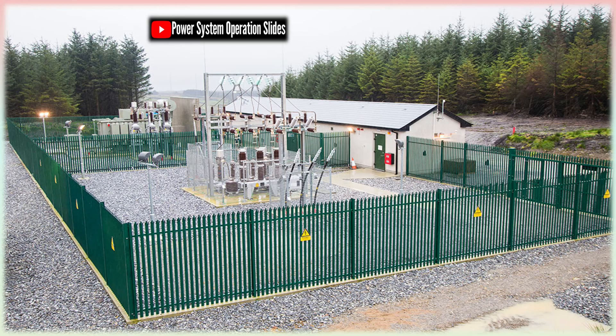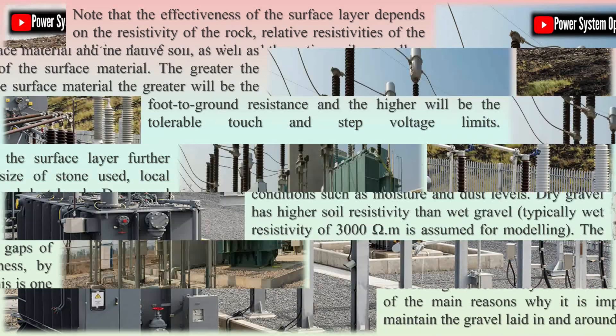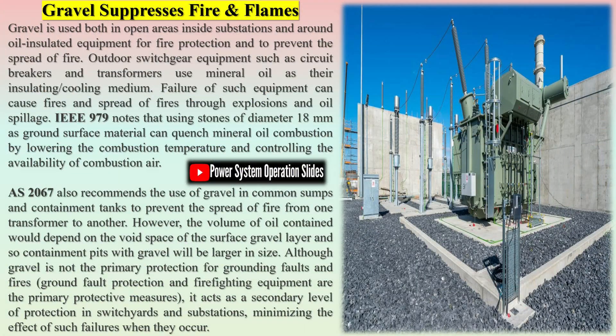While the initial cost of procuring and laying down crushed stone might be higher than simply allowing grass to grow or leveling sand, the long-term benefits far outweigh the cost. Stones require minimal upkeep, are resistant to weathering, and do not degrade over time. In contrast, grass needs regular cutting, watering, and pest control, while sand requires constant reshaping and replenishment due to erosion or displacement. Additionally, the safety enhancements provided by stones reduce the likelihood of electrical accidents and equipment failure, which can result in significant financial savings. Their durability and passive safety features make stones the most cost-effective solution over the life cycle of a substation.